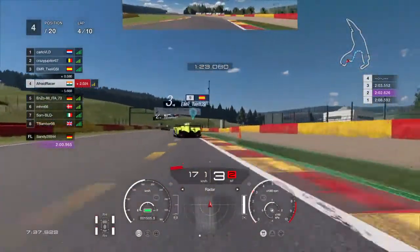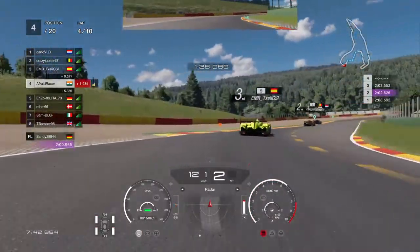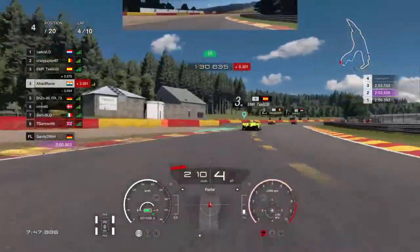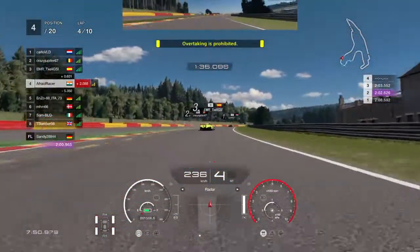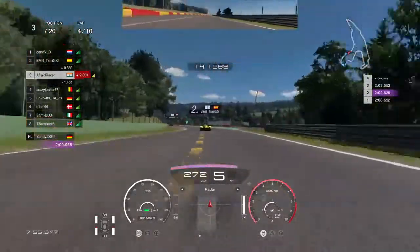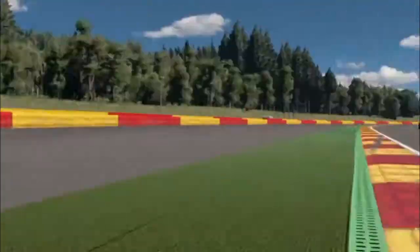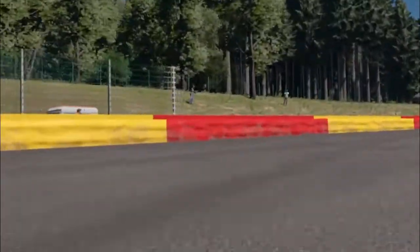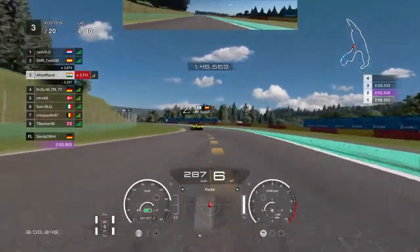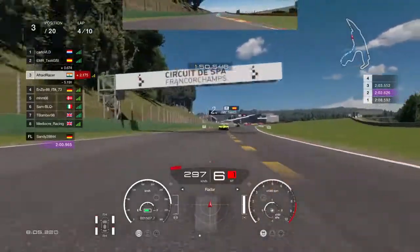Coming back to the race, we don't mess up this corner like we did last time, but we do go a bit deep and miss the apex. This throws me off a little for the next corner and I slightly miss the apex and have to lift. However, if you don't lift and you stay on the green stuff, you will spin — just like CrazyJupiter67 has so kindly demonstrated for us. Let's watch an action replay. Yep, it's a classic spin caused by staying on the green stuff for too long. The race settled down a little bit after that, so we'll cut ahead to lap 9.